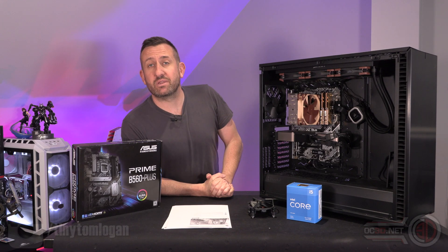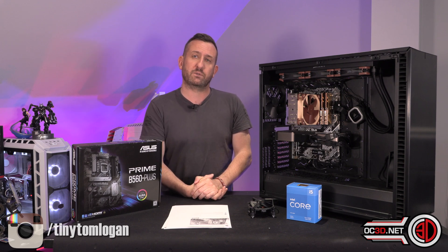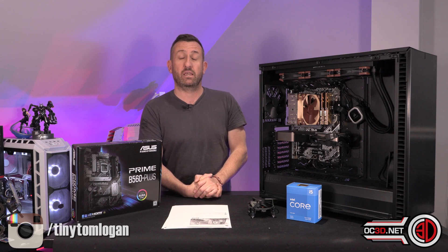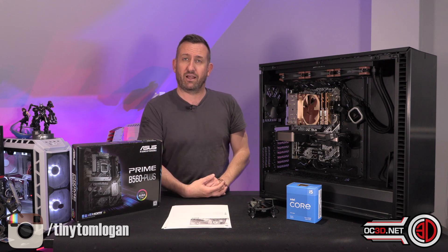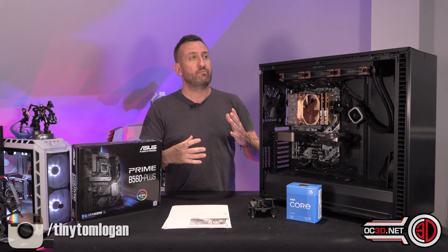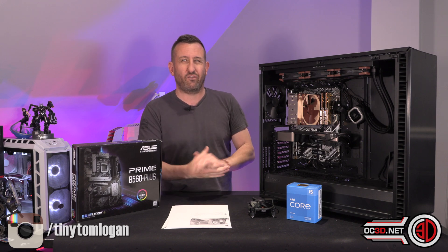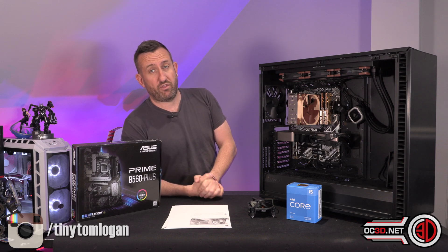Hi everyone, it's the tiniest one back with another video. Today we're taking a look at the processor that could quite possibly be the only processor in the 11th gen lineup that is making AMD sweat a bit — or at least making AMD realise that Intel can sometimes chuck up some real competition. We're with the 11400F. It only goes to 4.4GHz, that's not all-core — it's about 4.2GHz all-core — but it's £150 for a 6-core, 12-thread processor.